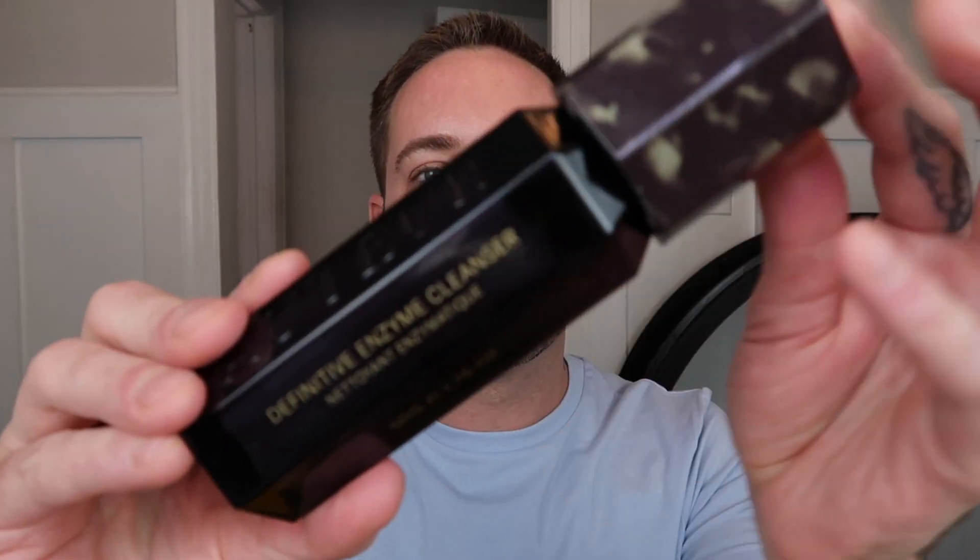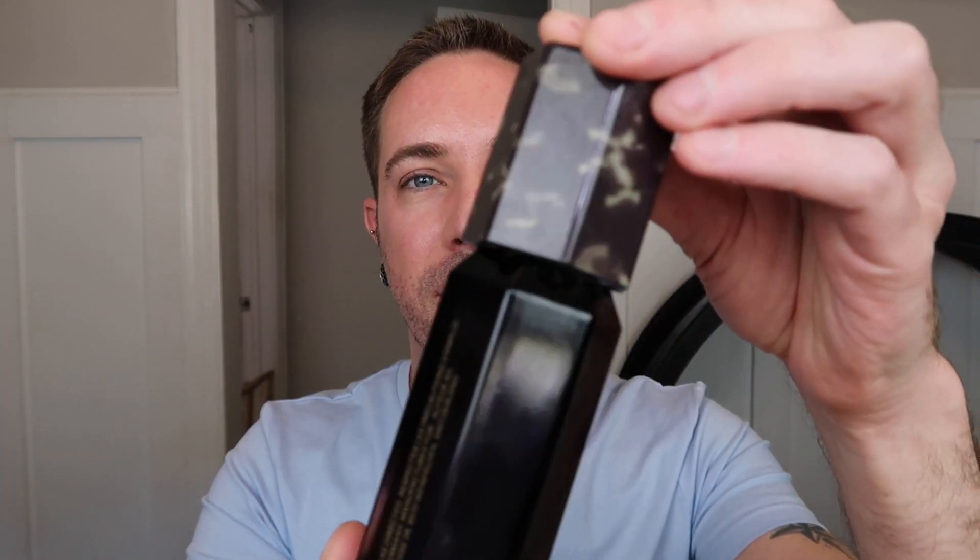Can we just take a second to admire this packaging? Gorgeous. Stunning. I love it. The packaging looks great on your vanity, on your countertop, in your shower — it looks good anywhere. This is some luxury packaging if I've ever seen it.